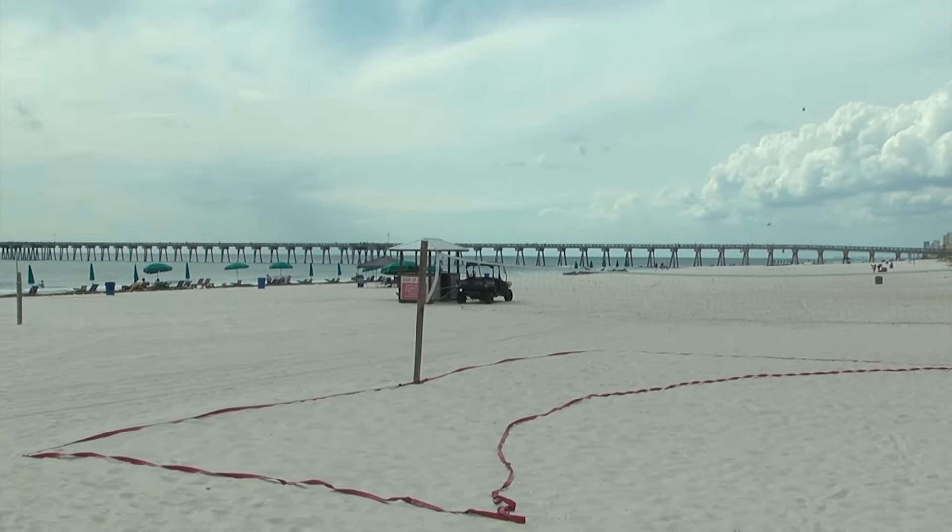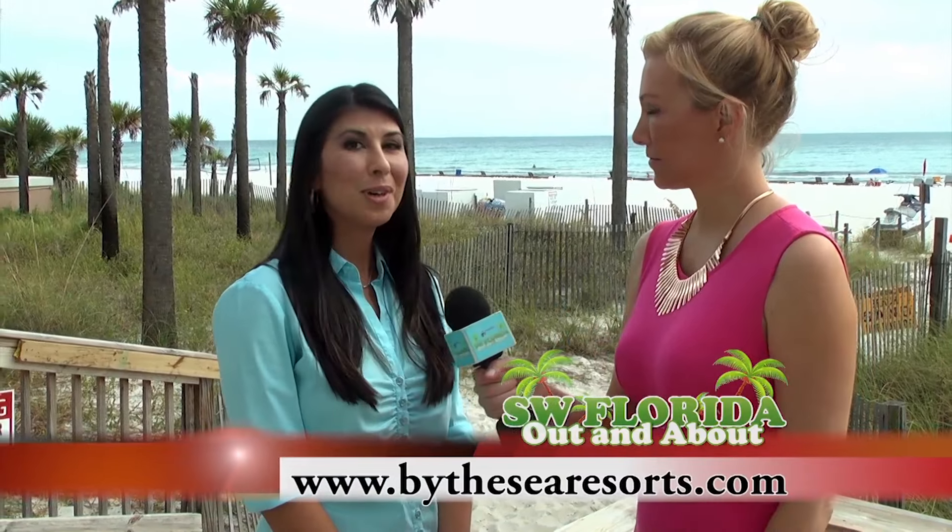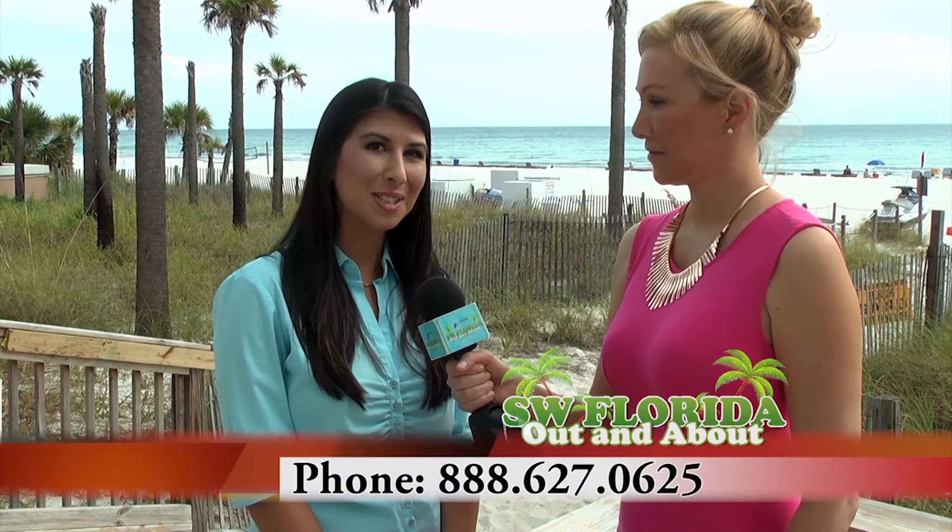Everything sounds so great here. I know people are going to want to come and check it out. Go to ByTheSeaResorts.com or call us at 888-627-0625. Come see us by the sea.